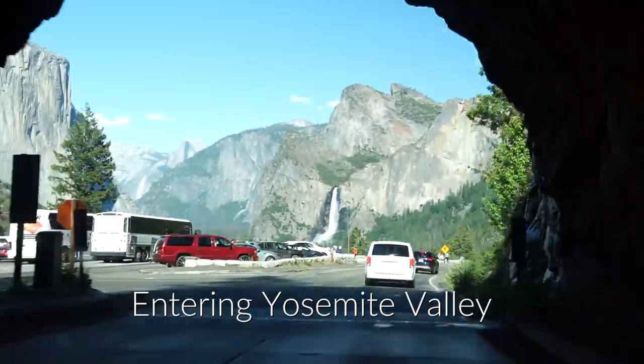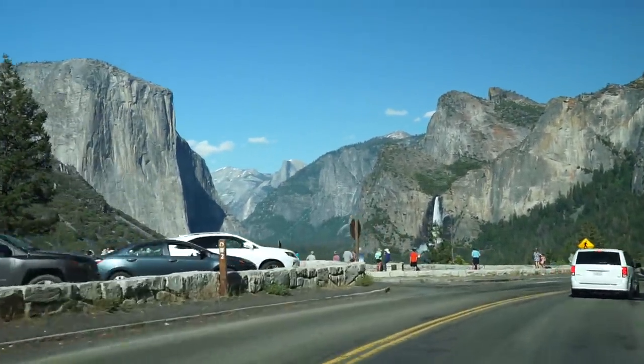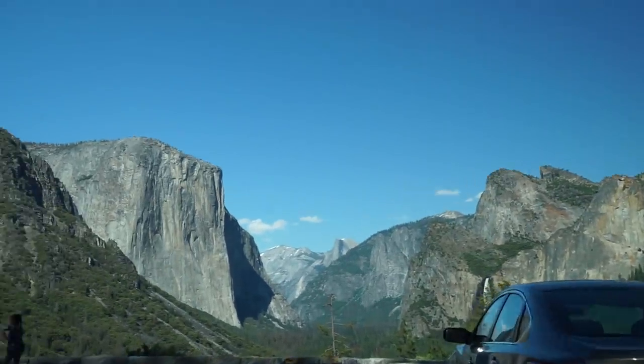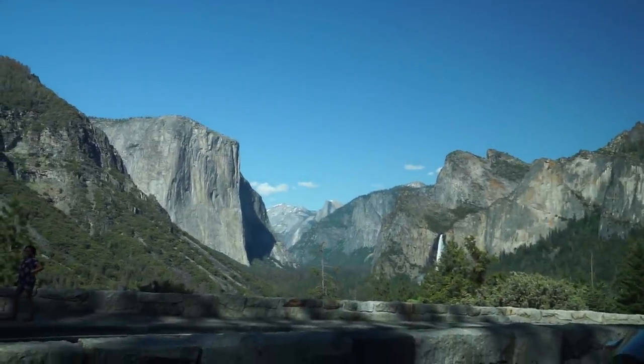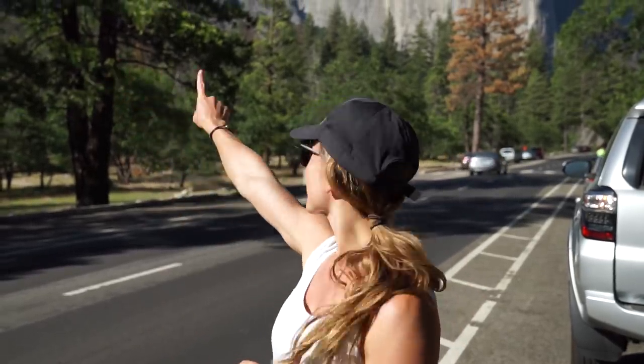Oh my gosh — yes, there it is! Want to pull in? Yes, definitely. Oh, there she'd be. Wow, she's a beaut! When you're driving through the tunnel into Yosemite Park, be prepared for one of the most epic views of your life. Be prepared to stop because you're going to want to pull over and take a million photos, because you'll get views like this.